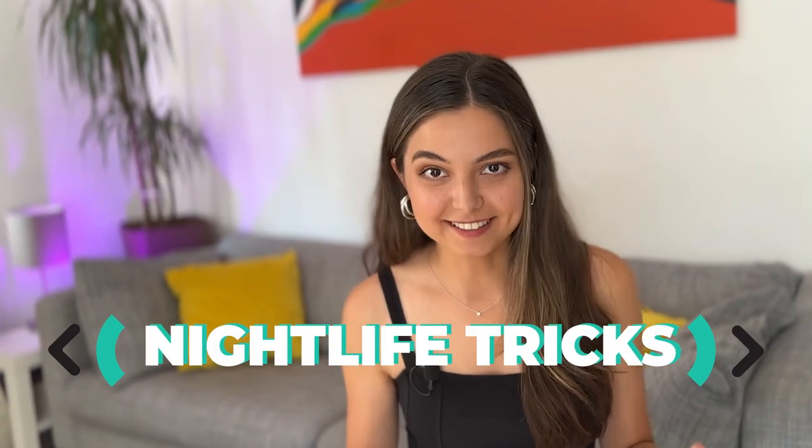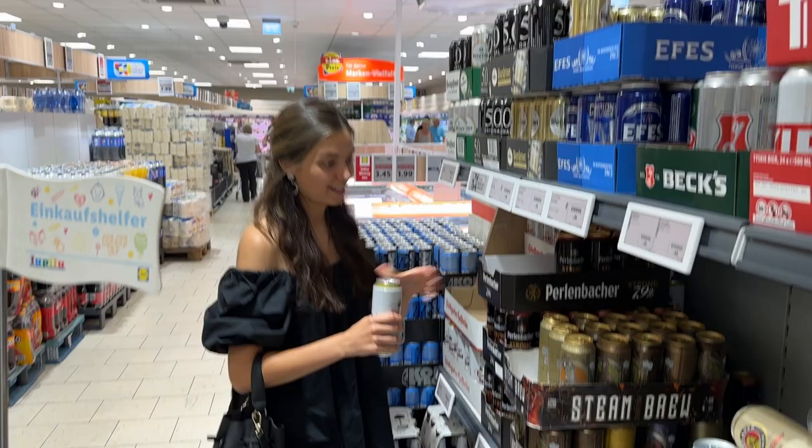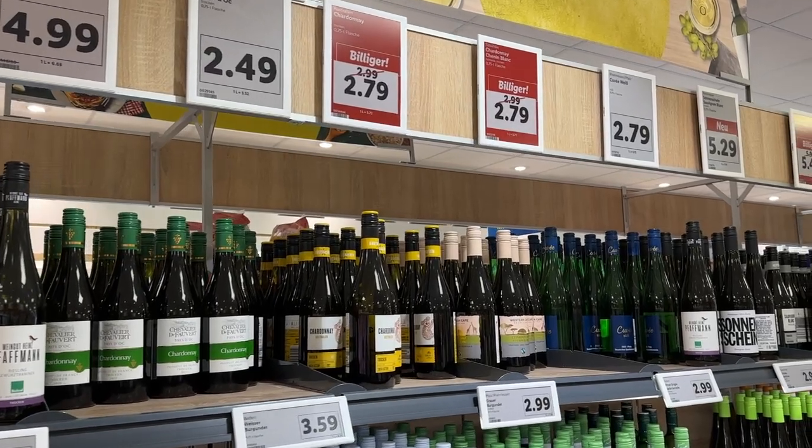Last but not least, as for the nightlife, there is also a funny tip for young people. You can buy some alcohol at the supermarket and have a pre-drink at home or even in a park with some friends before hitting the bars. It's not prohibited to drink alcohol in most public places in Germany. That's why you often see students go to a park or a lake and drink beer or wine there instead of going to an actual bar or restaurant.